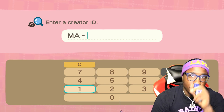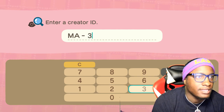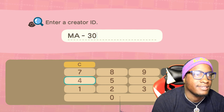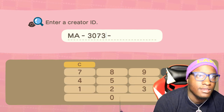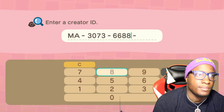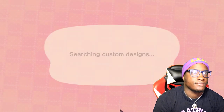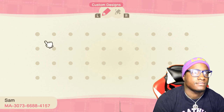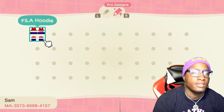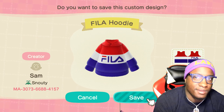And last up on the list today, we got a creator by the name of Sam. We're gonna go ahead and check out their drip. I think we did pretty good today — we didn't get a whole bunch of stuff, but we got a nice amount. He only got one thing, but this Fila hoodie is fire, so I'm gonna go ahead and cop it.